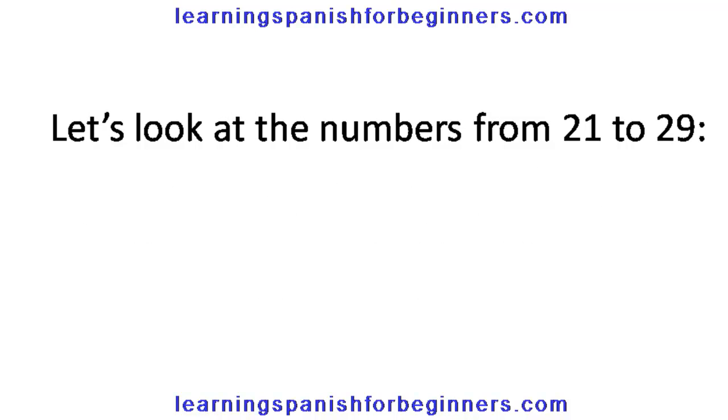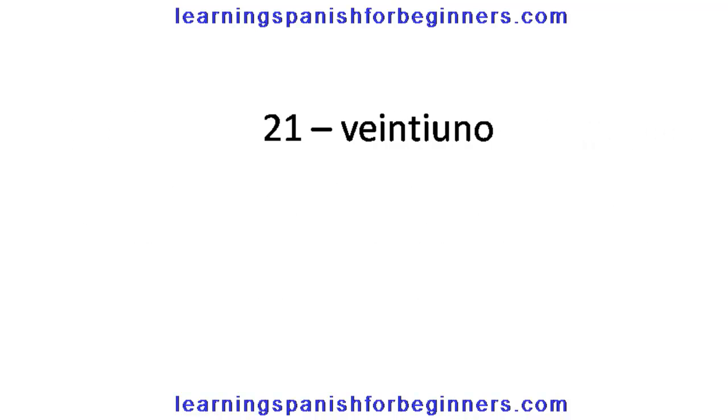Let's look at the numbers from 21 to 29. 21, veintiuno. 22, veintidós. 23, veintitrés. 24, veinticuatro. 25, veinticinco. 26, veintiséis.